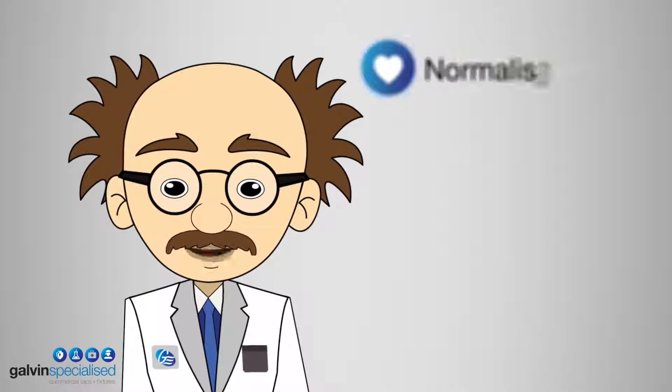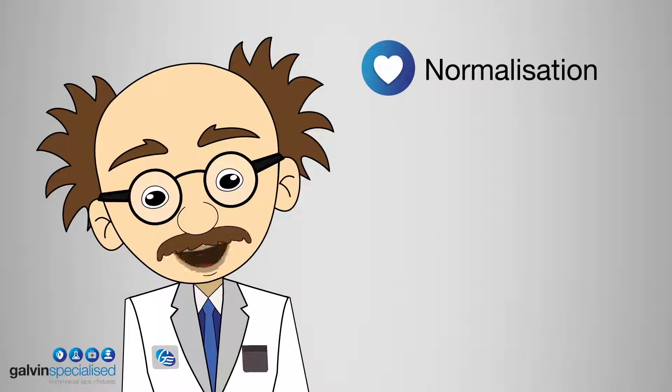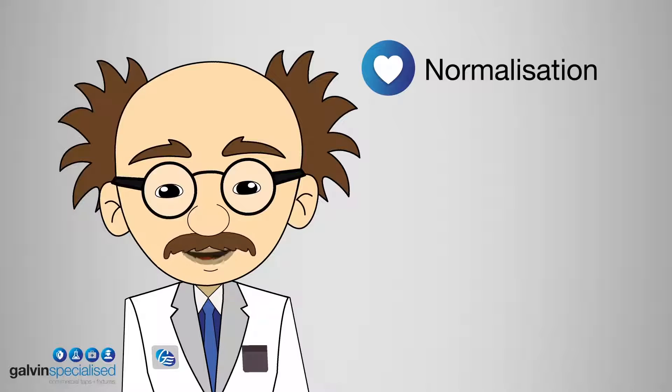Finally, Galvincare products are designed to appear and operate as conventional, familiar tapware while providing a secure environment.